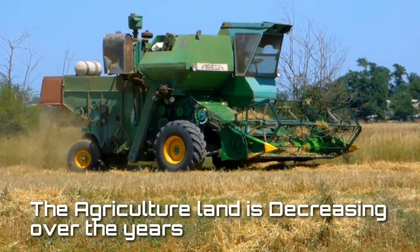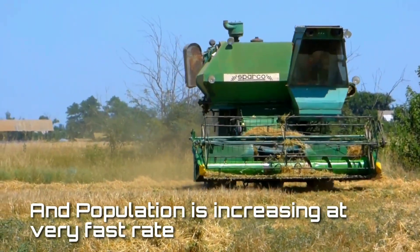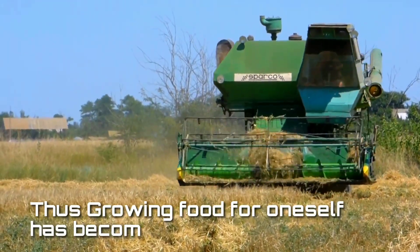The agricultural land is decreasing over the years, and the population is increasing at a very fast rate. Thus, growing food for oneself has become an important aspect.